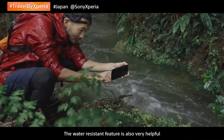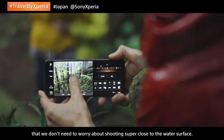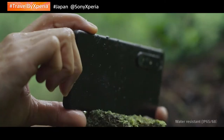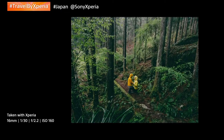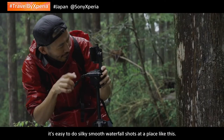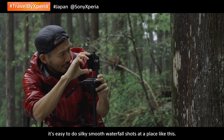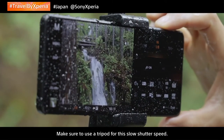The water resistant feature is also very helpful — we don't need to worry about shooting super close to the water surface. With the Xperia's manual mode, it's easy to do silky smooth waterfall shots at a place like this. Make sure to use the tripod for this slow shutter speed.